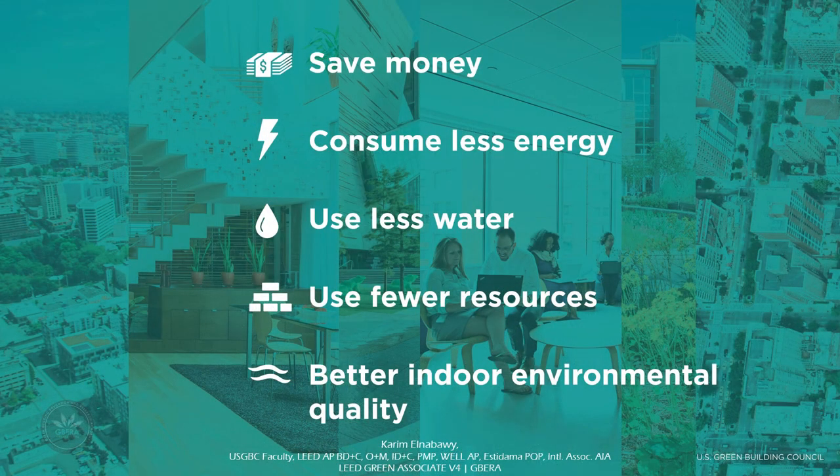There are many benefits of LEED and green buildings. It can make you save money, consume less energy, use less water, use fewer resources and have better indoor environmental quality. For every $1 saved in operating expenses, there are increases in property value by $10. The value of LEED is high. LEED building owners report reduced operating costs from 30 to 40% savings on energy and water, lower employee absenteeism and turnover, higher resale value, and less time on the market.